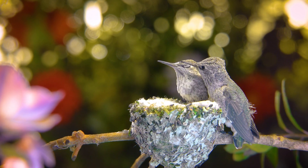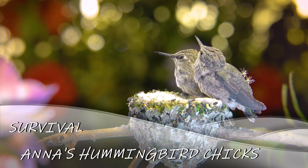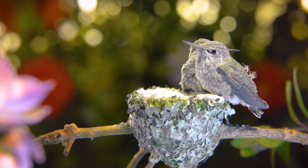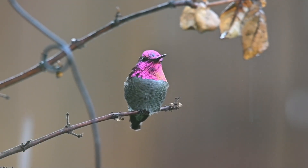Sadly, not all hummingbird chicks make it to the fledgling stage where they can survive without their mother. While the Anna's Hummingbird can live up to eight years in the wild, the average lifespan is about four years, due to a high mortality rate estimated at 60% or higher.